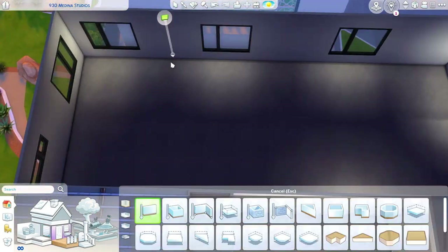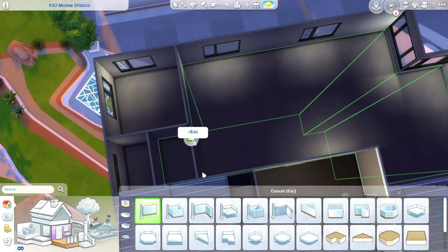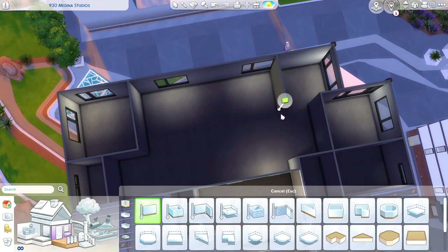Hey everyone, welcome back to the channel, and if you are new, welcome! My name is Sunflower Sims, and today we are building a very large family apartment that is really light, bright, and colorful.